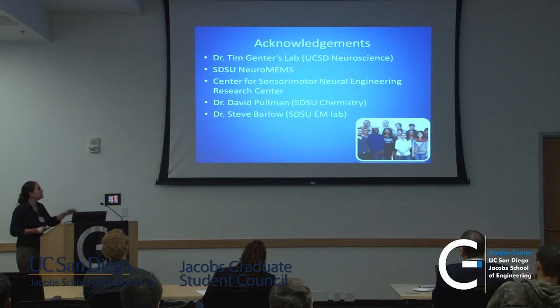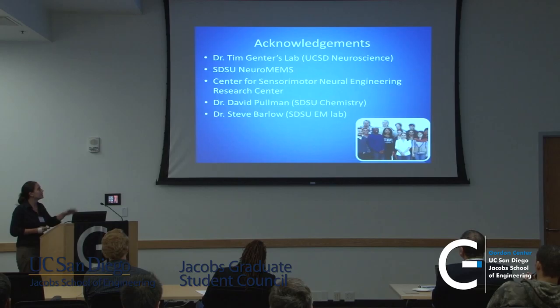Thank you to a lot of people at SDSU, Tim Genter's lab, and the SDSU NeuroMEMS group. Any questions?